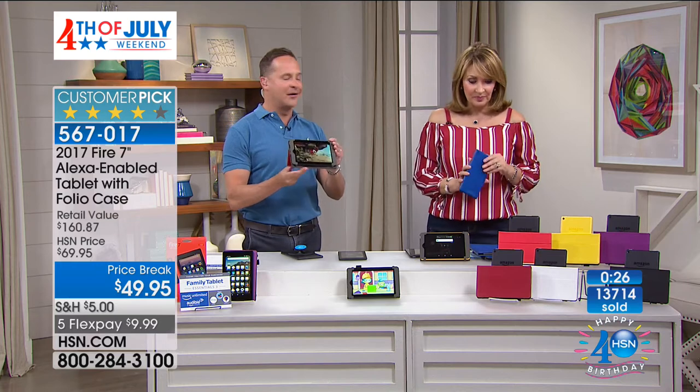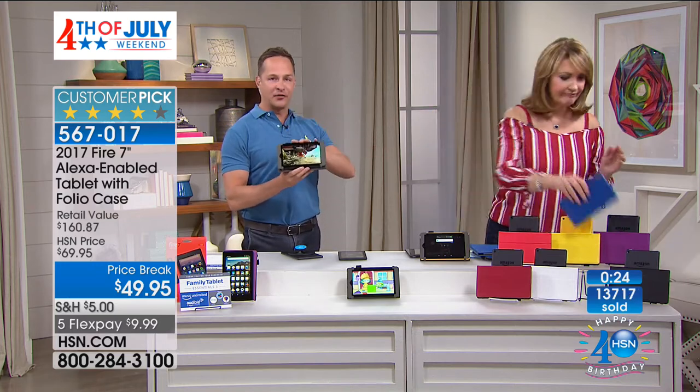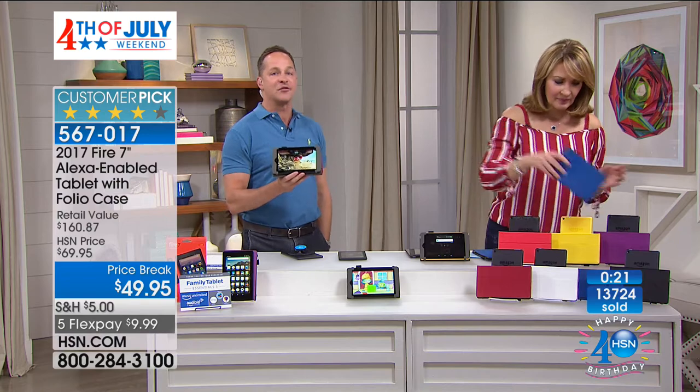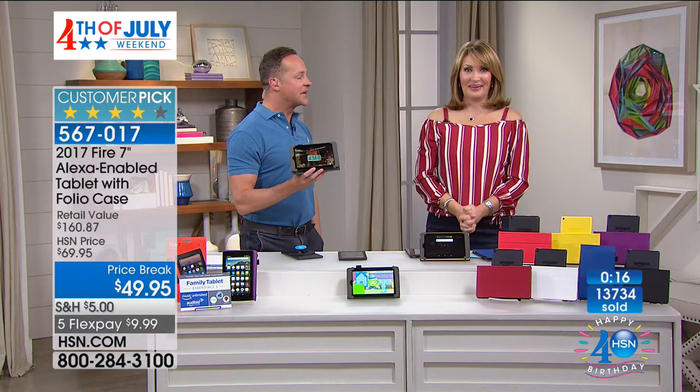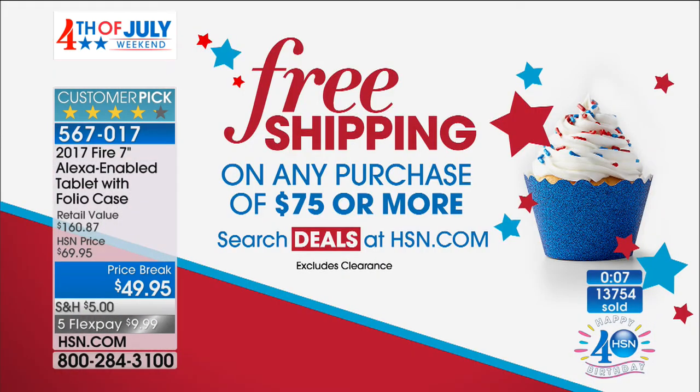Thanks, Aaron. In the meantime, remember — because it's our big 4th of July weekend celebration, we have free shipping on any purchase of $75 or more. Check that out on hsn.com, just search deals. Wait until you see what we have from Canon up next — stay right there, we're coming right back.